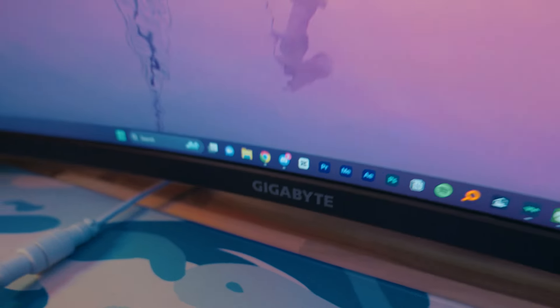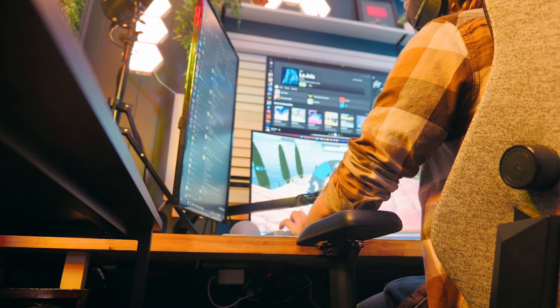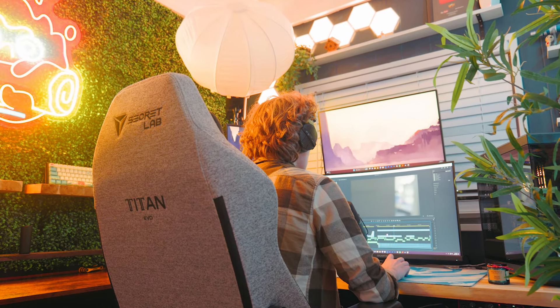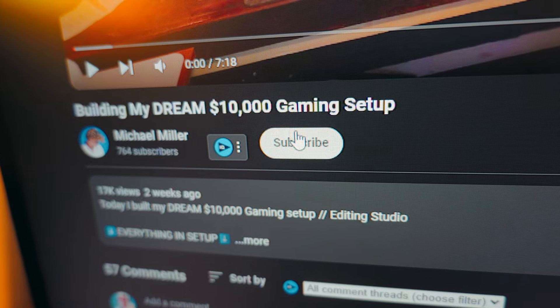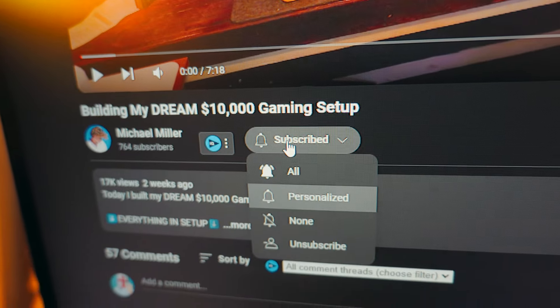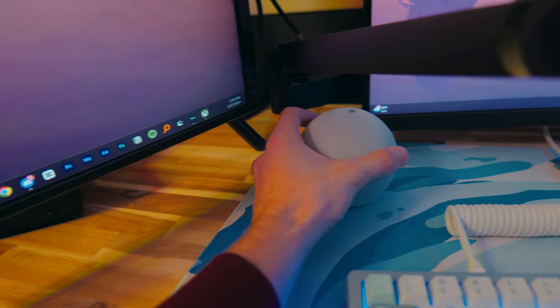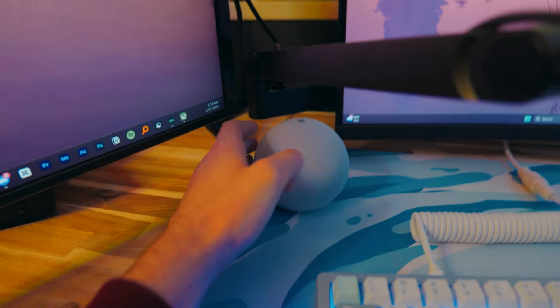My primary monitor is a Gigabyte 32-inch 1440p 165Hz gaming monitor that I use for intensive Fortnite sessions and video editing, which is how I afforded this whole setup and is my full-time job. Both of my side monitors are cheap little 27-inch 60Hz Dell monitors. On my desk, I also use a nifty little Amazon Alexa that serves to turn on and off all my lights.